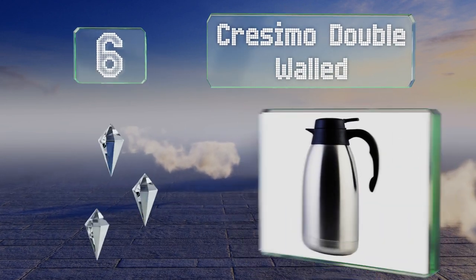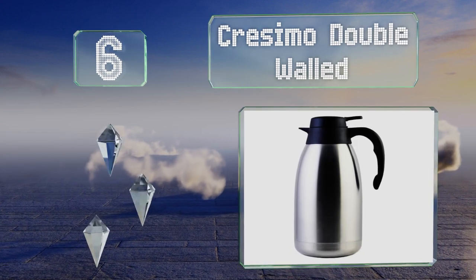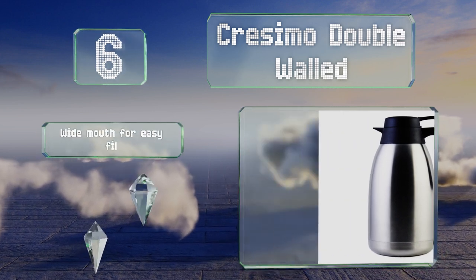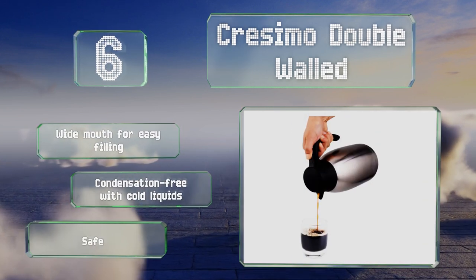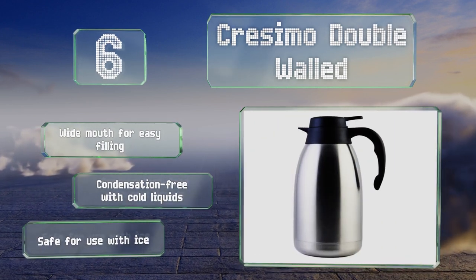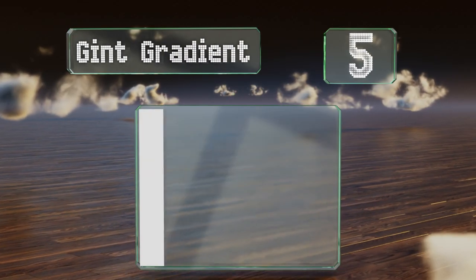Moving up our list to number six, the Cresimo Double Walled offers 12 hours of temperature retention for up to 68 ounces of liquid. Its push-button spout opening mechanism ensures a spill-free experience and allows for one-handed pouring. It's got a wide mouth for easy filling and is condensation free with cold liquids. It's safe for use with ice.